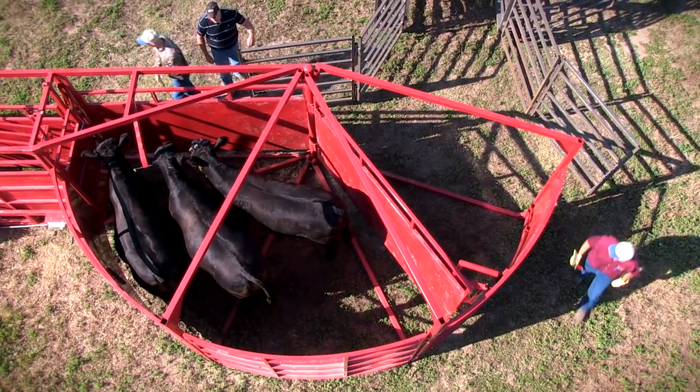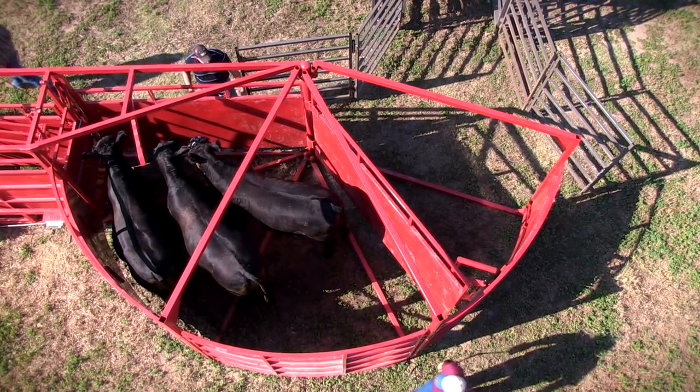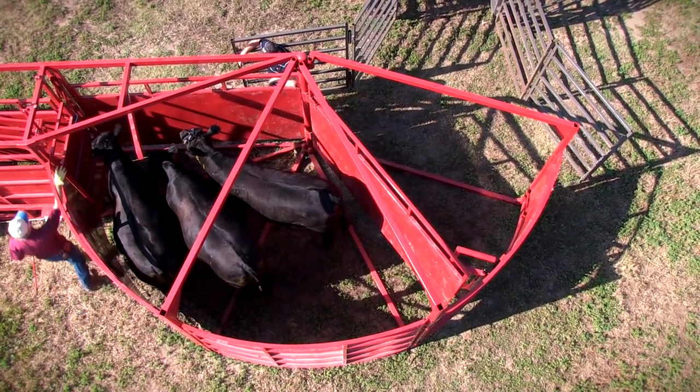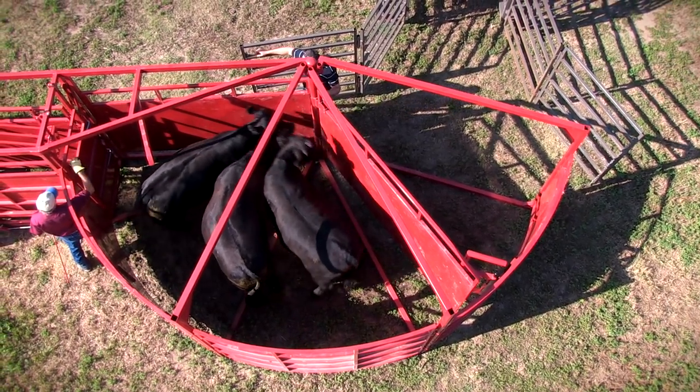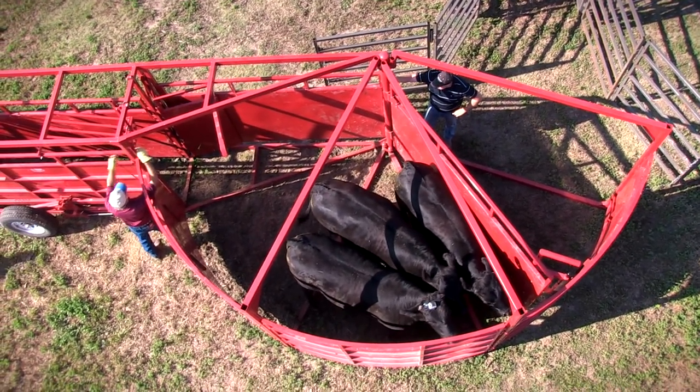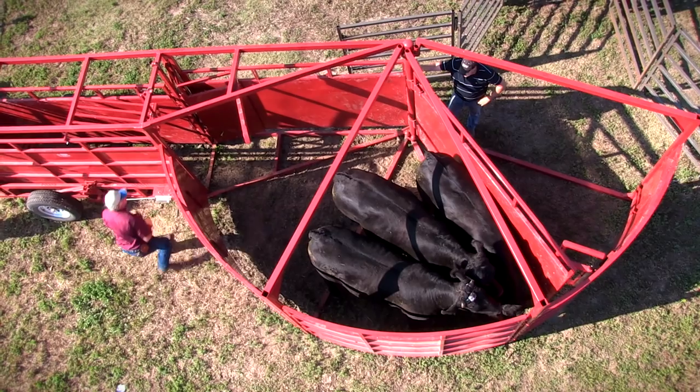Generally you would have that front gate open, but for demonstration purposes we shut it this morning. We will be opening it up here and letting our steers into the alleyway. The alleyway is equipped with a no-back so they can't come back into the tub.